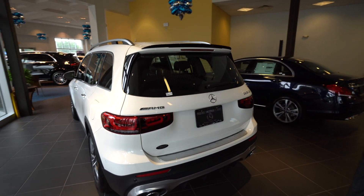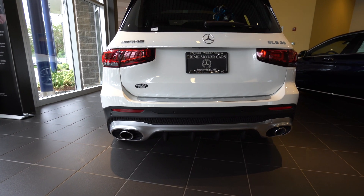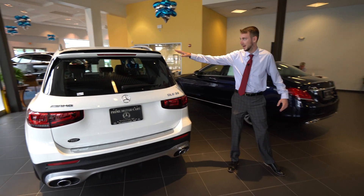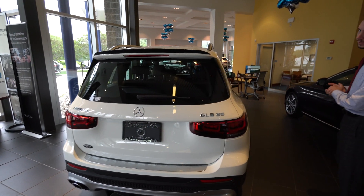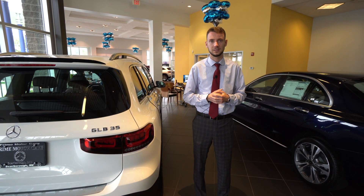The AMG GLB 35 gets a single exhaust on each end, AMG Sport styling, rear diffuser — it's a very sharp looking car. We have a nice black roof spoiler up there as well. It's a really cool looking vehicle; I love the interior color combination and design, so let's take a closer look at the inside.